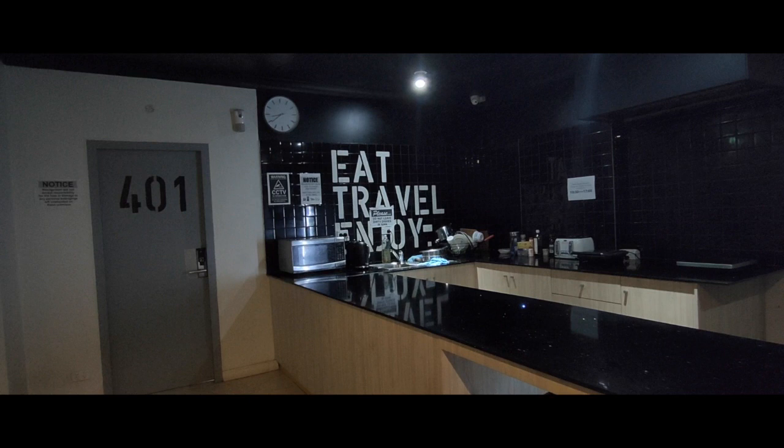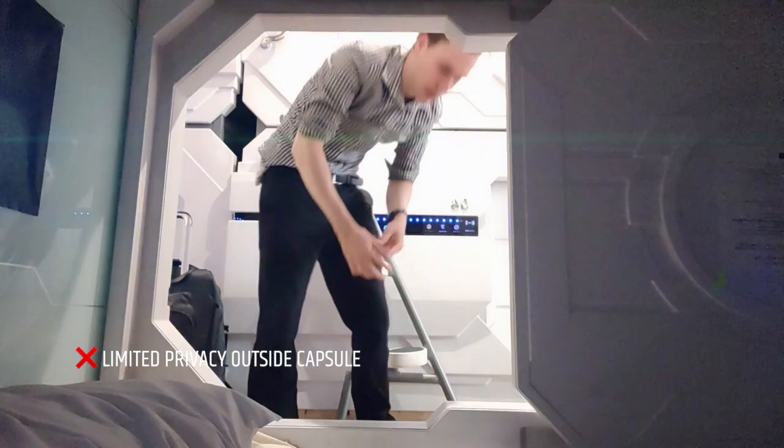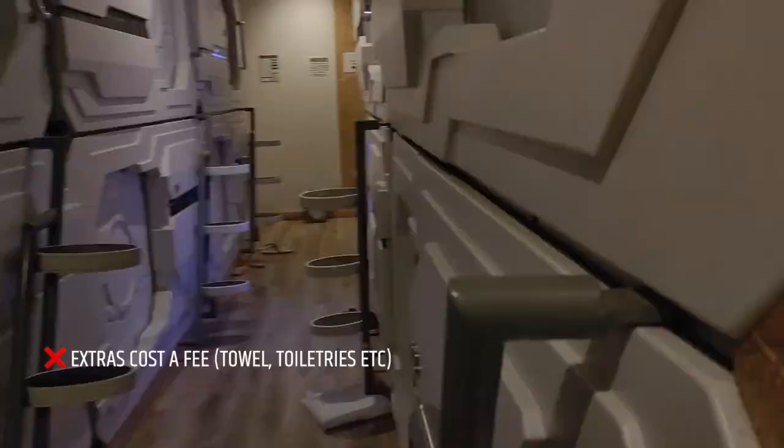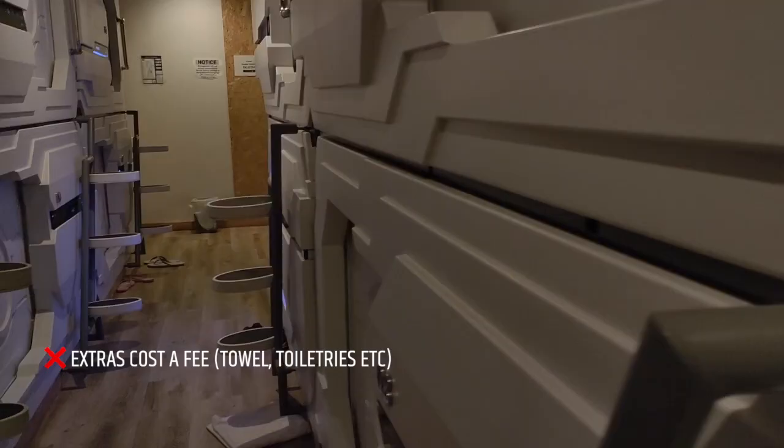There's not much privacy outside the capsule. For example, there are shared bathrooms, showers, and a shared kitchen — you definitely don't get the privacy you'd get in a self-contained apartment or cabin. You also want to bring a towel with you, because you'd have to rent a towel or other toiletries, so it's good to have those already with you.